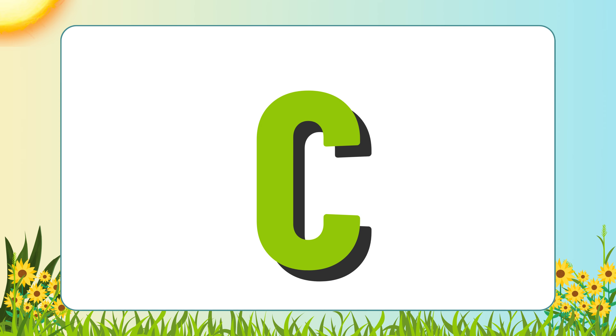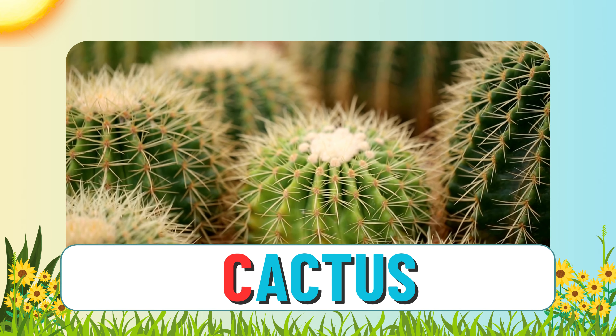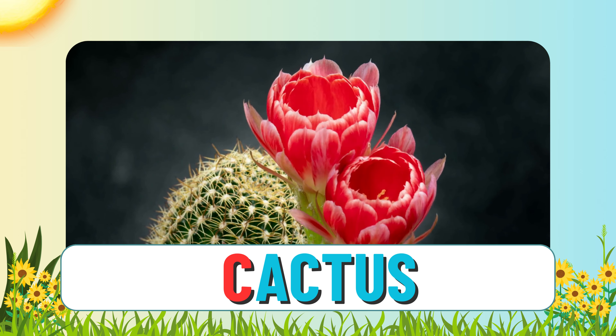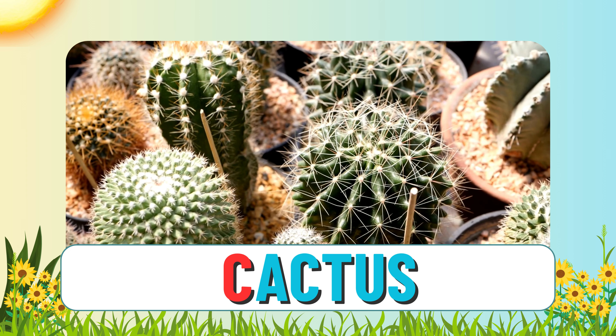Can you think of another plant that starts with C? Cactus. Cactus also starts with C. When there's more than one, we call them cacti. They have wonderful flowers that grow on them. But watch your fingers — they usually have spikes.